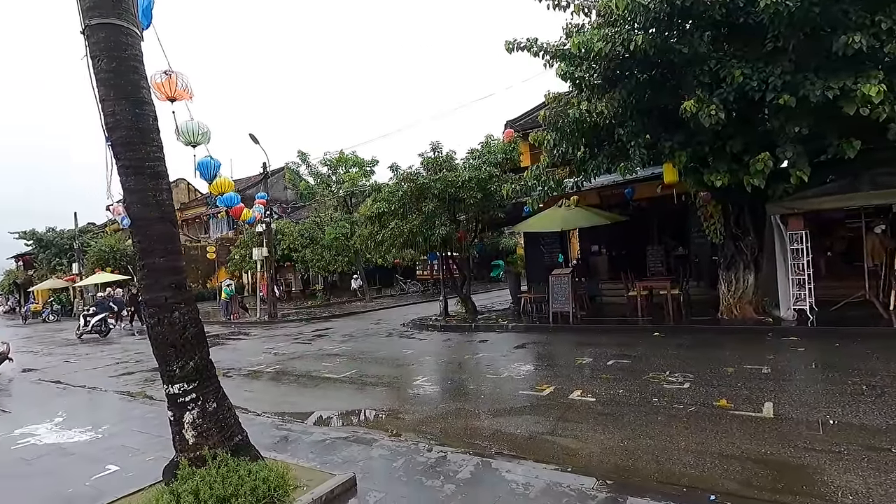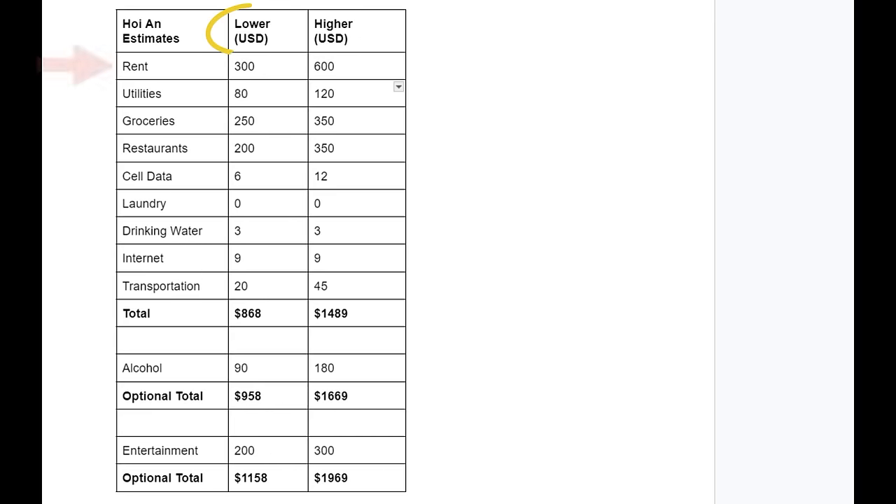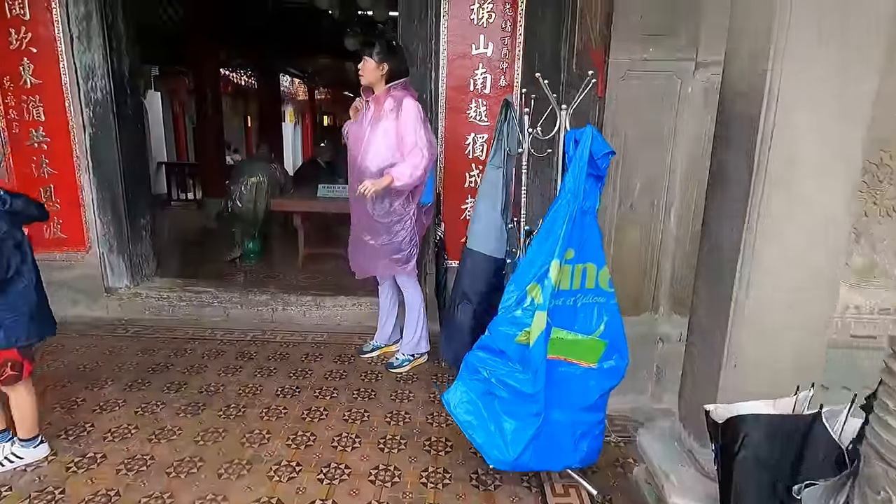Adding it all up for the lower budget: rent $300, utilities $80, groceries $250, restaurants $200, cell data $6, drinking water $3, internet $9, transportation $20 — our basic cost of living would be $868 per month. Add optional alcohol at $90 and you're at $958; add optional entertainment at $200 and you're at $1,158 per month. The basic cost for the higher-budget expat would be $1,489, rising to $1,669 with alcohol and $1,969 per month with entertainment added.